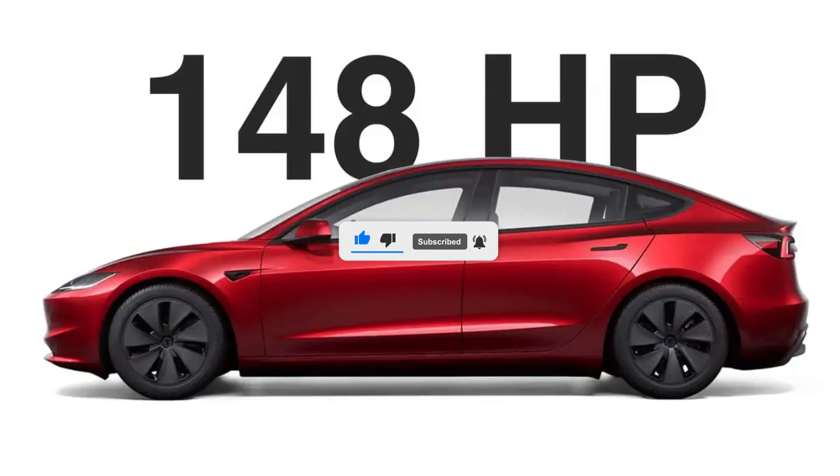Hey there, EV fans. Welcome to EVpedia, your ultimate source for all things electric vehicles. If you're as pumped about EVs as we are, make sure to hit that subscribe button and join our electrifying community. You'll get the latest EV news, reviews, and tips straight to your feed. And hey, don't forget to like this video if you enjoy it — it's like giving our batteries a boost.